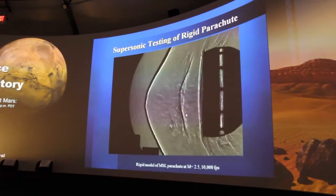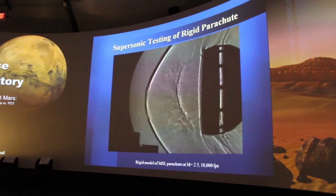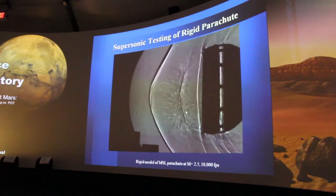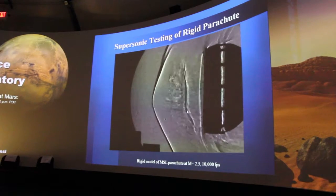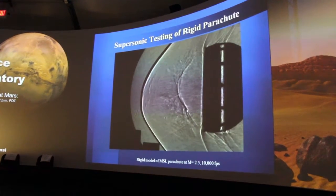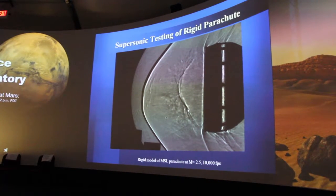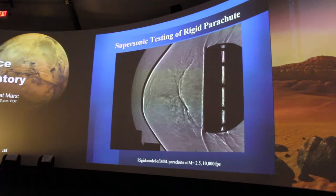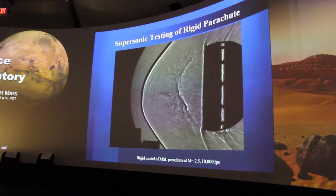Here's a clip, and we use a technique called Schlieren, based on the name of a German scientist. Basically, what we're able to see is the shock waves that are generated right ahead of the chute. This is actually what would be happening on that chute as it was coming down through the Martian atmosphere, and all of our measurements give us a good idea of whether there would be any forces or effects that would compromise the behavior of the chute.